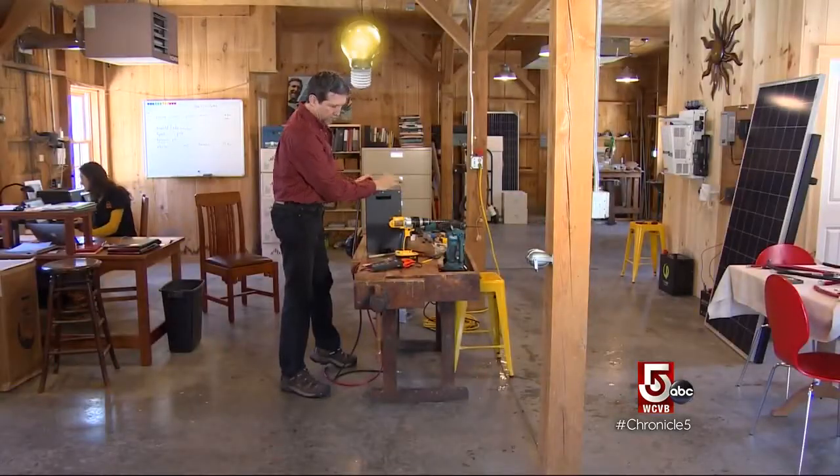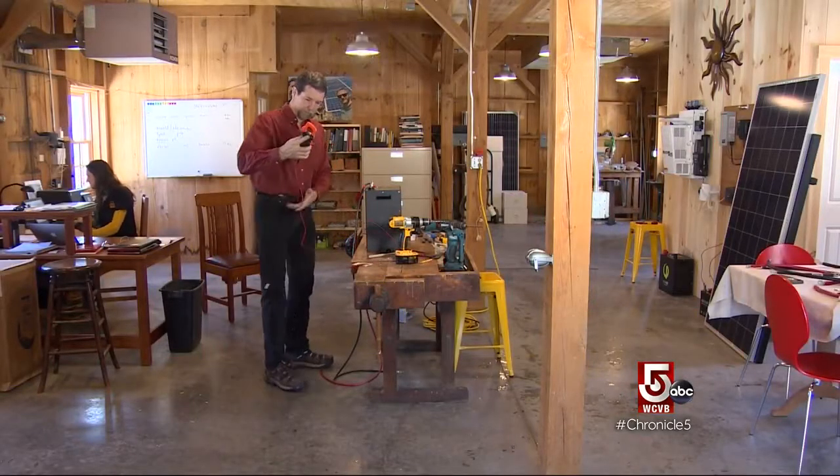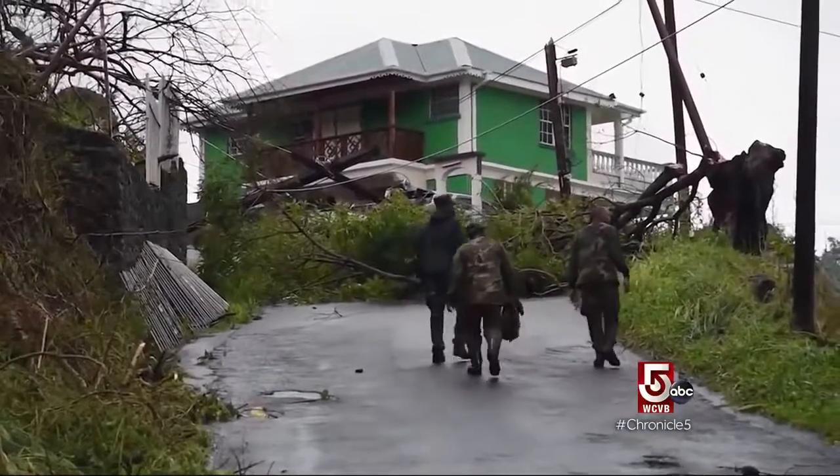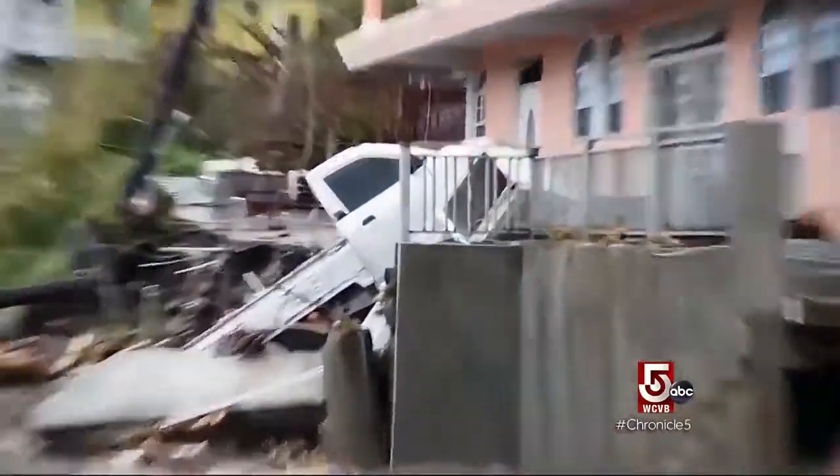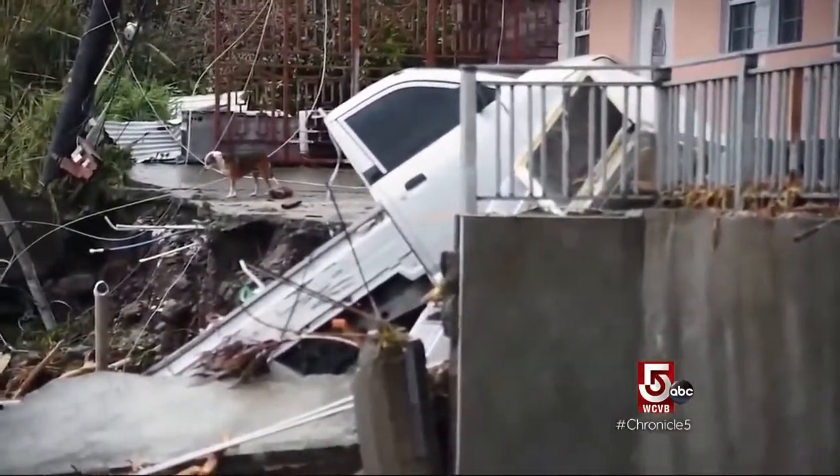Right now, people are suffering. They're having to run generators, costing them $500 a month to put gas in these generators that they can only run four or five hours a day. There's something that's more sustainable, and it's putting up some solar panels and some batteries.